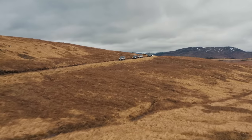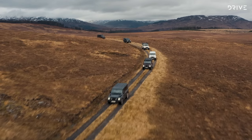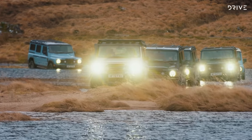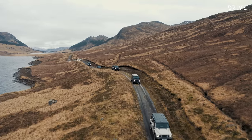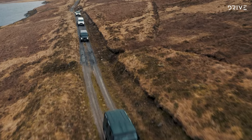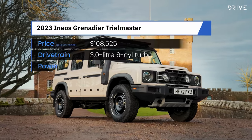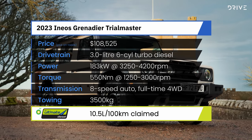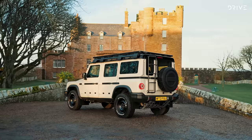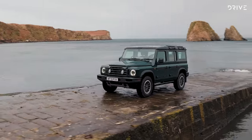The 2023 INEOS Grenadier is priced from $97,000 before on-road costs — that's after a recent and fairly significant price rise, but if you have your order in already, you will be protected from that increase. Base spec is a two-seat model; a five-seater costs an extra $1,000. The Trial Master — not Trail Master — is priced from $108,525 and is more off-road focused, picking up a raised air intake, front and rear diff locks, BF Goodridge all-terrain tyres, and an auxiliary battery system.